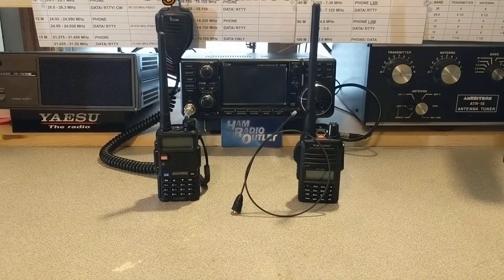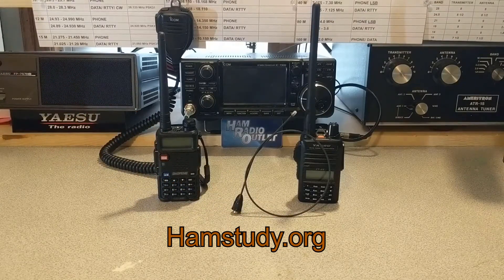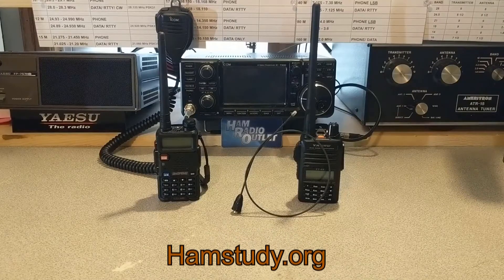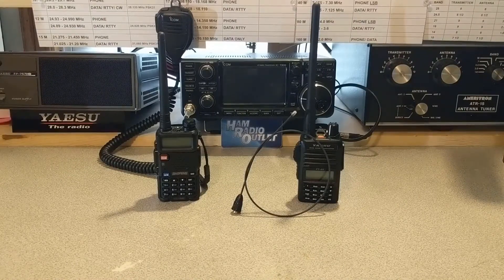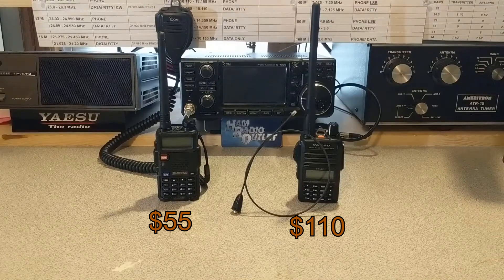Signal Stuff is a really good company — a US-produced antenna — and the proceeds go towards funding HamStudy.org, which is a great organization heavily involved in helping people get licensed. Check out the Signal Stick as well as HamStudy.org if you're trying to get your license. The antenna runs about $20 and will far outperform the stock antenna. When you combine the radio and antenna prices, the Baofeng UV5R comes to $55 and the Yaesu FT4X comes to $110 — about double the cost at this point.